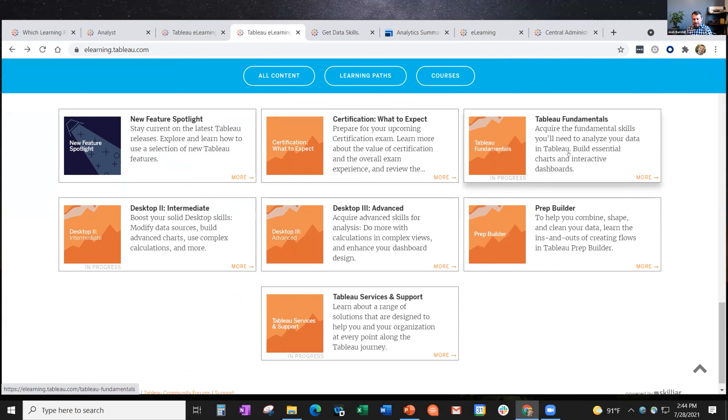Some standalone courses include Desktop 2 and 3, and Tableau Fundamentals. There's also a great and somewhat underused course called Certification: What to Expect - a fun e-learning way to understand how Tableau certification works, rather than reading a PDF. There's also Tableau Services and Support - a terrific course that gives you a really good overview of how support and all the different services at Tableau work in a structured, organized way.